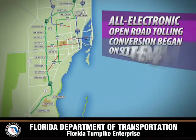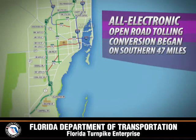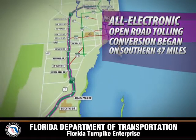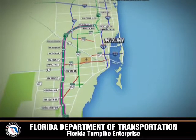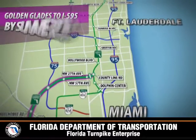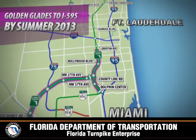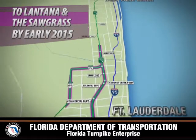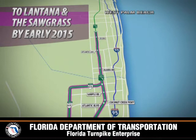The Turnpike started its conversion to all-electronic open road tolling with the southern 47 miles of Florida's Turnpike in Miami-Dade. The Turnpike plans on converting the next section from Golden Glades to I-595 in Broward County by summer of 2013, and from there to the Lantana Mainline Toll Plaza including the Sawgrass Expressway by early 2015.